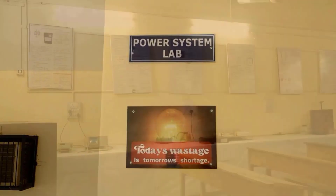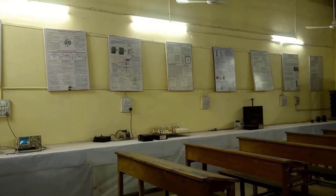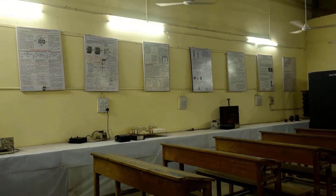You are viewing the Power System Lab. It has a sufficient number of necessary equipment.